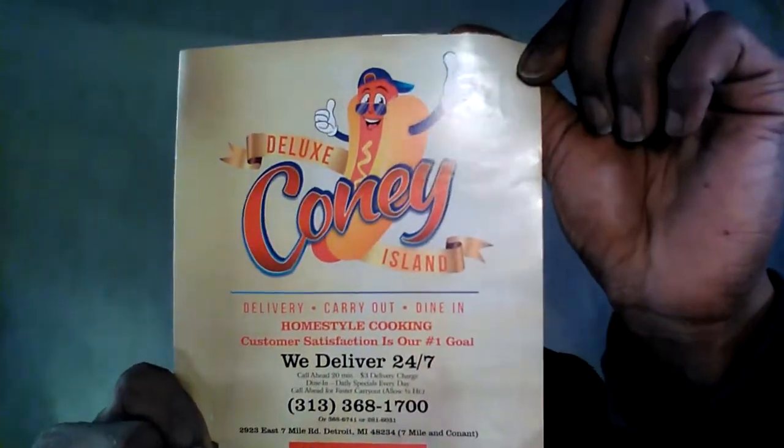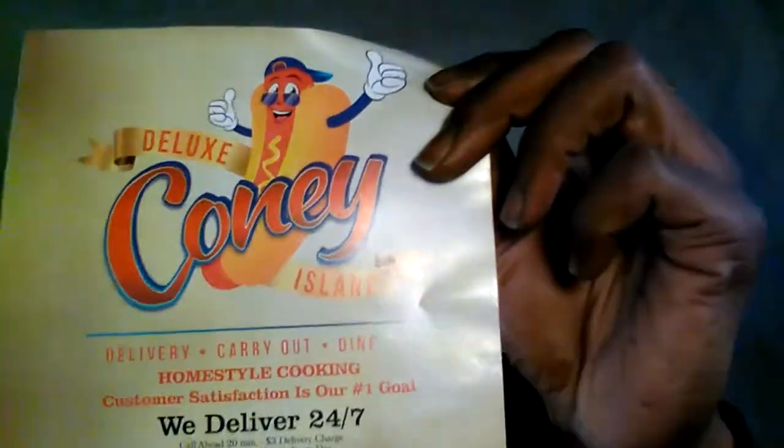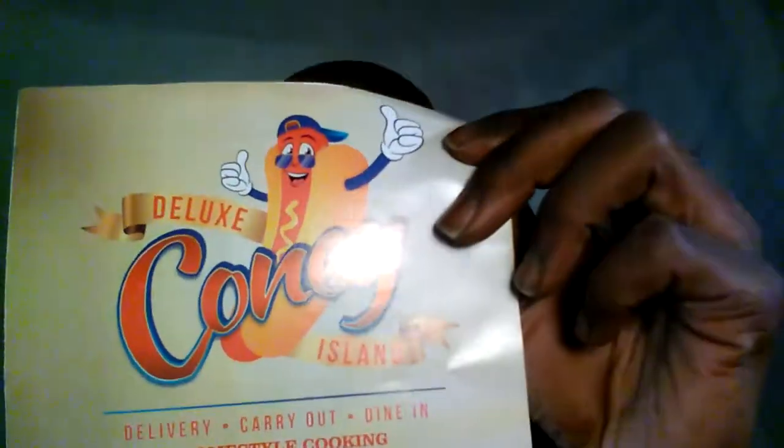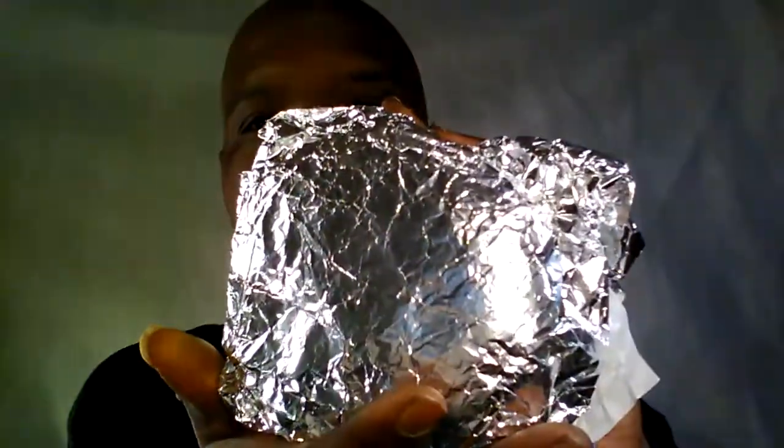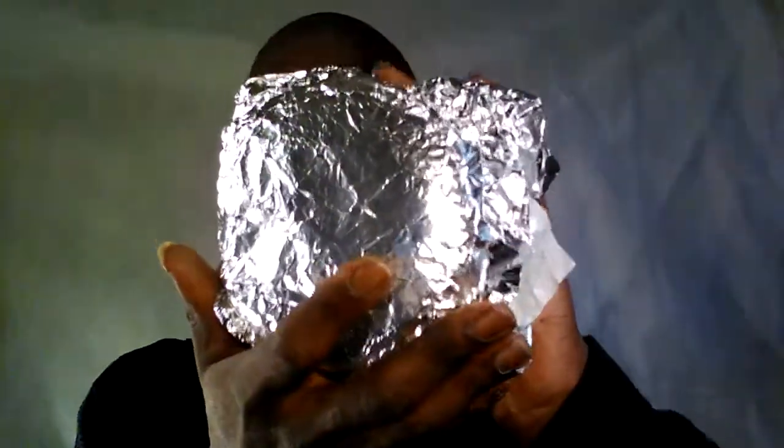But what my subscriber requested for in this particular video — we all love our chicken, but one of my subscribers requested me to do some fish. So what I came with is a 7-ounce cod fish sandwich which consists of lettuce and tomatoes. I also came with some American cheese. Once again, this is their 7-ounce cod filet sandwich.